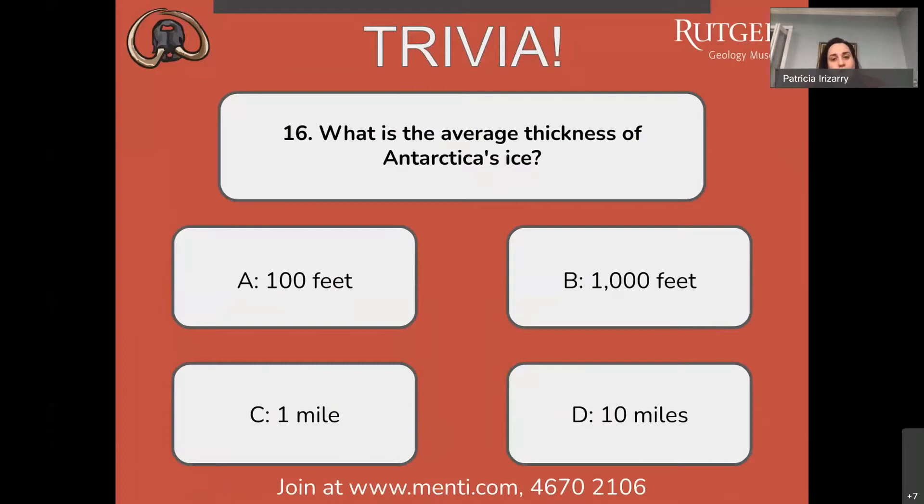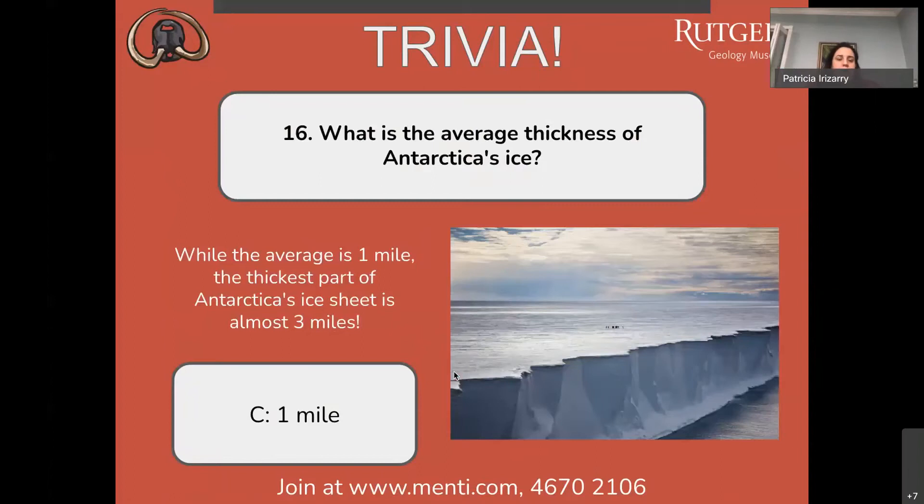Question number sixteen: what is the average thickness of Antarctica's ice? 100 feet, 1,000 feet, 1 mile, or 10 miles? Most answers are for C, one mile, and yes, that is correct. The average is one mile. The thickest part of Antarctica's ice sheet is almost three miles. There are volcanoes in Antarctica beneath one mile of ice, and in some areas the ice goes up to three miles thick.